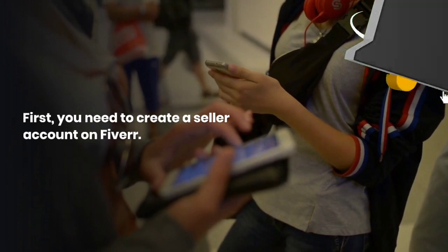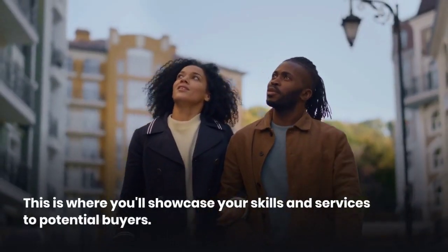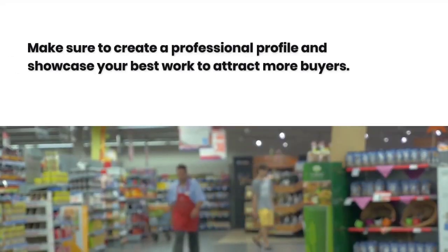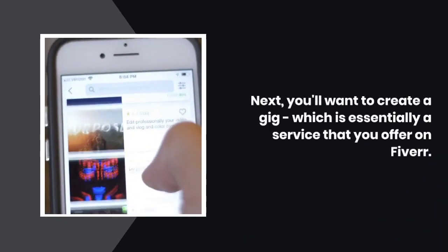So, how do you get started? First, you need to create a seller account on Fiverr. This is where you'll showcase your skills and services to potential buyers. Make sure to create a professional profile and showcase your best work to attract more buyers.